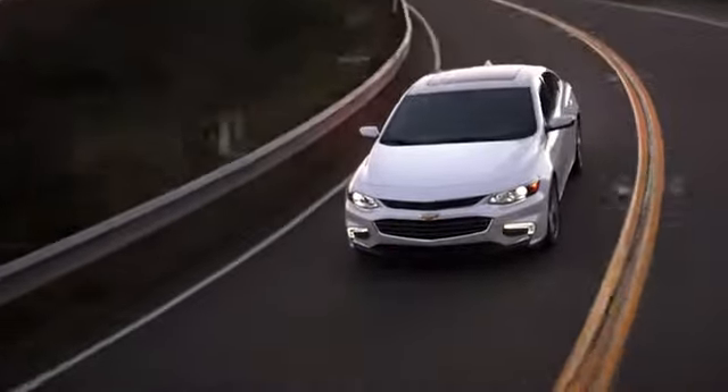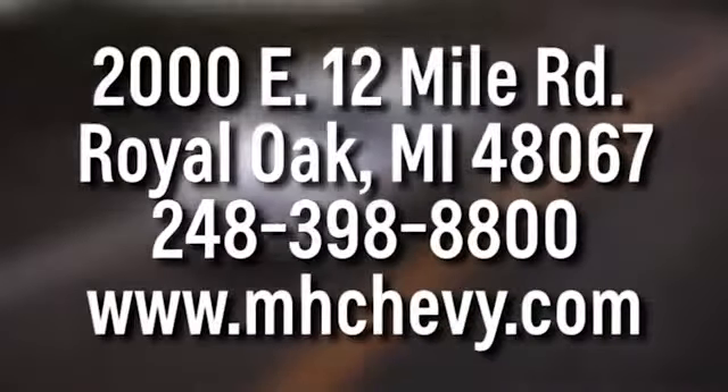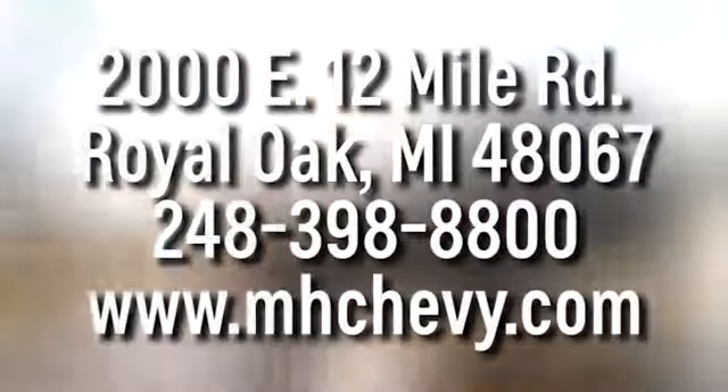Call, click, or stop into Matthews-Hargreaves Chevrolet today. We're conveniently located at 2000 East 12 Mile Road in Royal Oak.